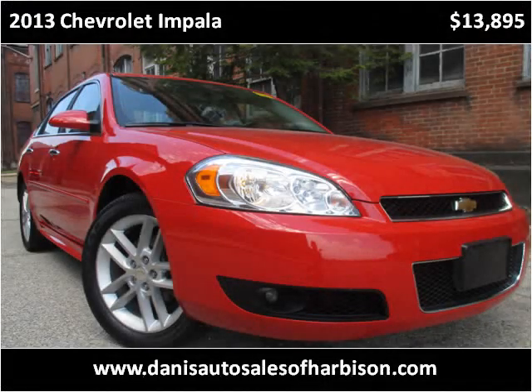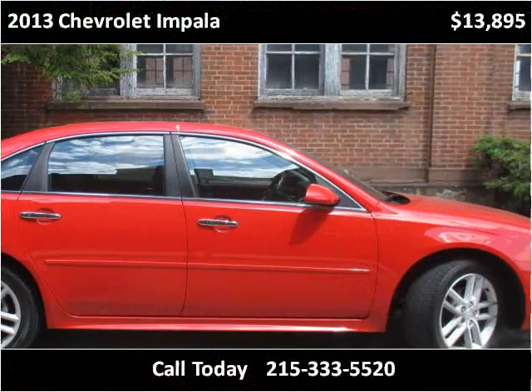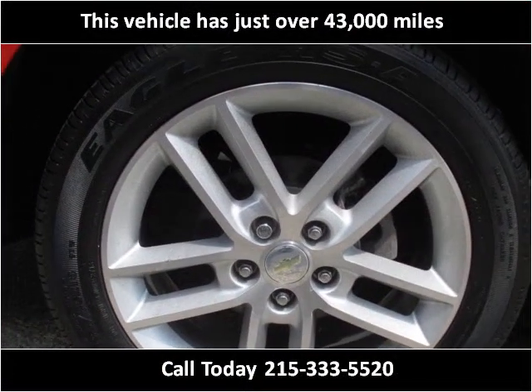This 2013 Chevrolet Impala is available from Dana's Auto. This vehicle has just over 43,000 miles.